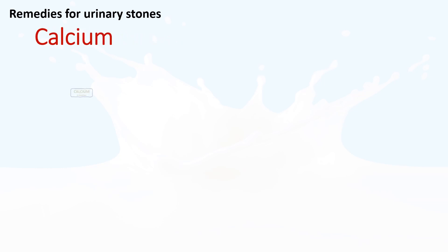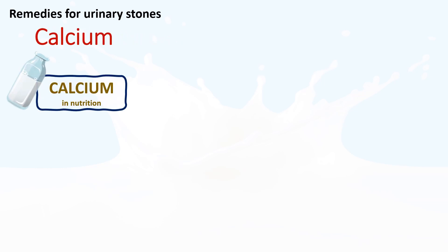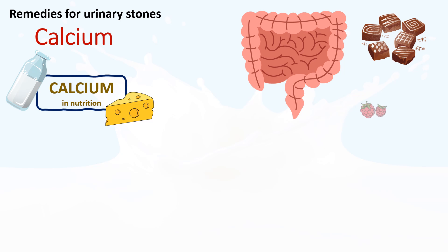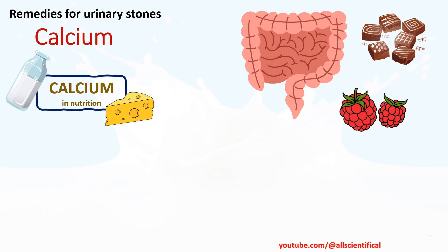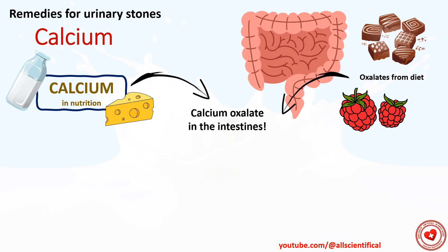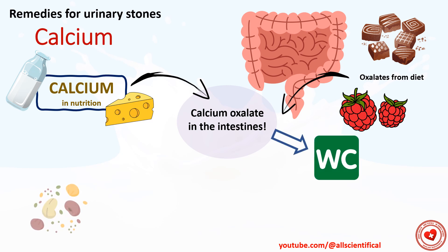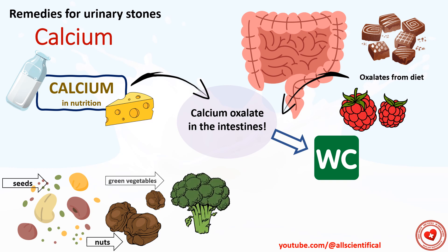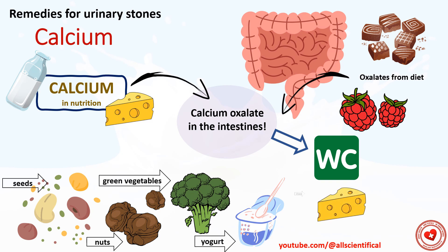Remedy 10: Calcium. Although it may seem strange, calcium in the diet can prevent the formation of calcium oxalate urinary stones. This is possible due to the binding of oxalate to calcium in the intestines, resulting in the formation of poorly soluble calcium oxalate, thereby reducing the amount of oxalate absorbed. Foods rich in calcium include seeds, nuts, green vegetables, yogurt, cheese, and milk. Taking calcium supplements with meals has a similar effect, but if these supplements are taken between meals, the risk of developing urinary stones increases.